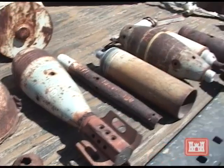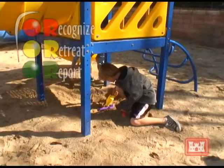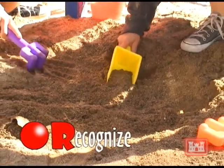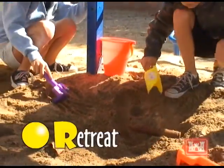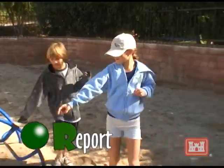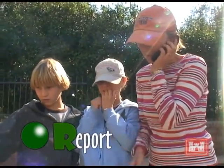If you should see something you think may be munitions, please follow the three R's of explosive safety. Recognize — do not touch or move it. Retreat — move away from the object noting its location. Report — call 911 to inform local law enforcement. Following these simple steps will earn you an A+.